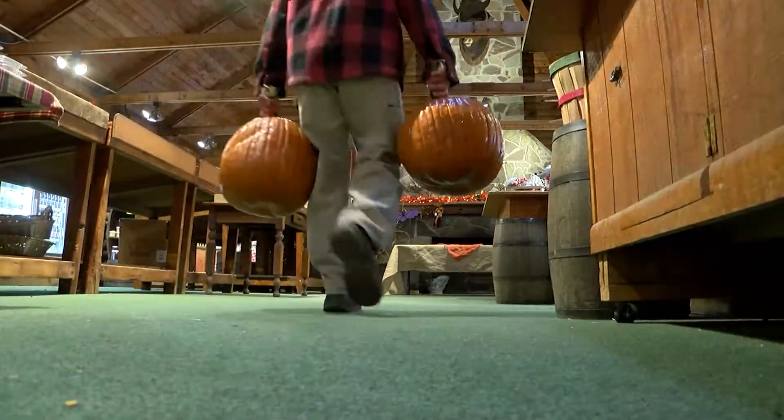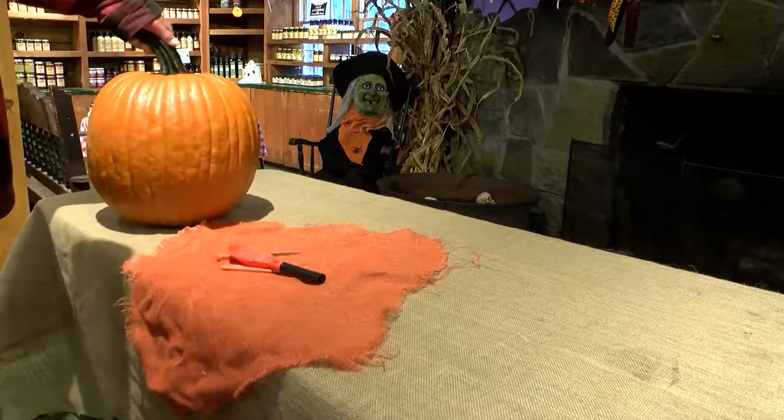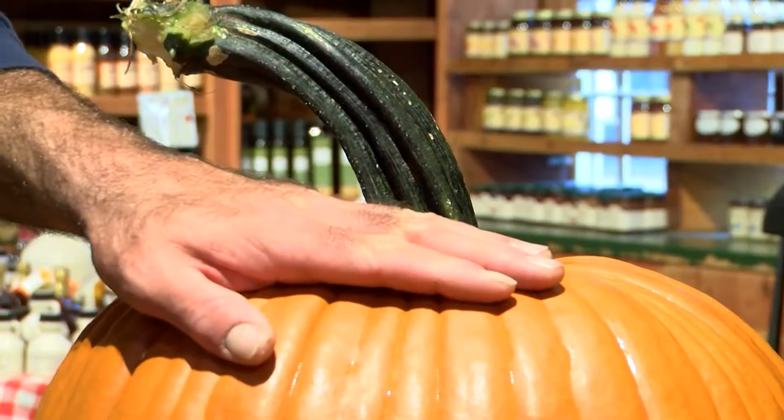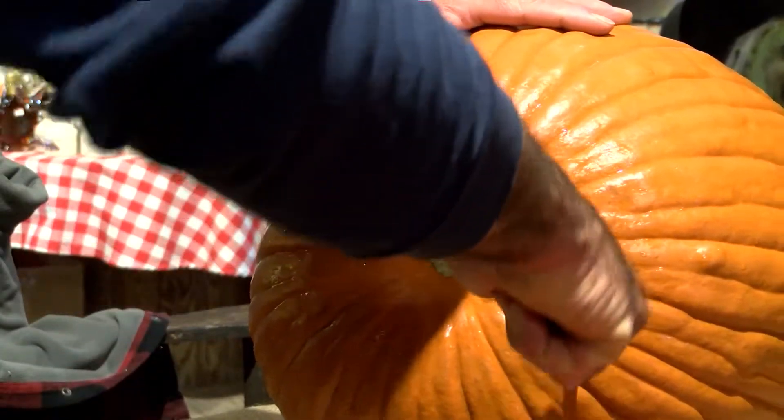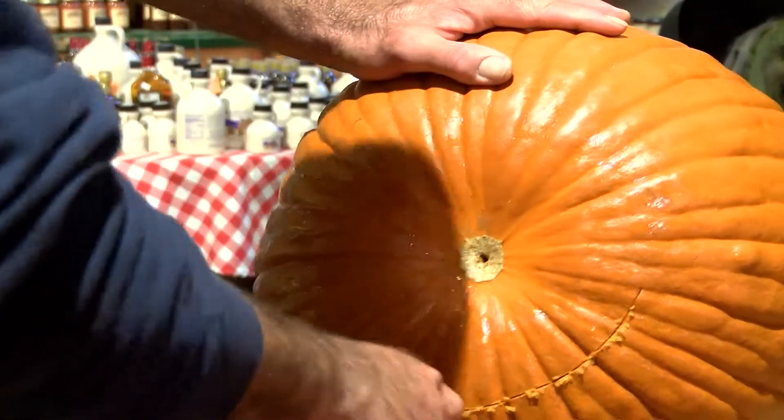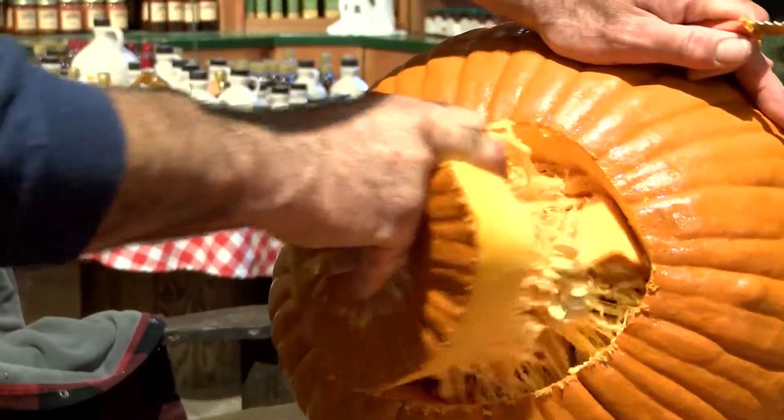I would say my wife does the lion's share of the carving. Okay, I'll accept master pumpkin carver, I guess. We take the bottom off — just enough so you can get your hand in there and clean it out so that way the pumpkin stands up on its own. Years of experience — since I was about five.